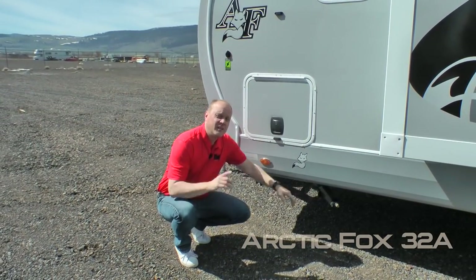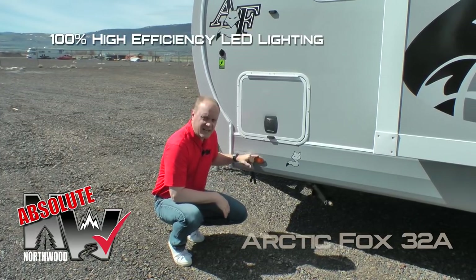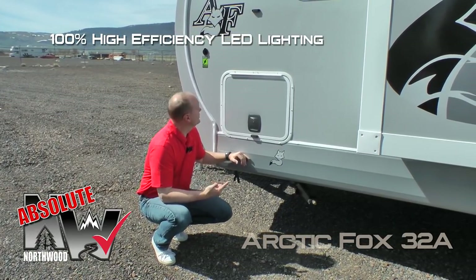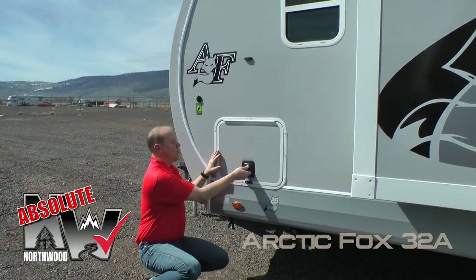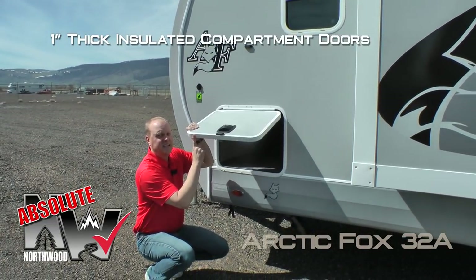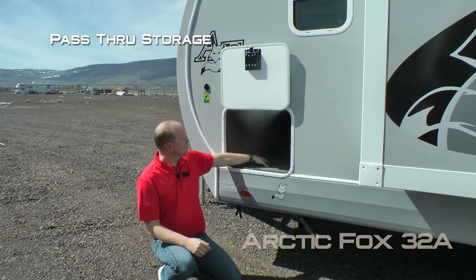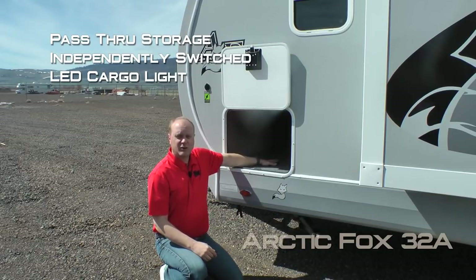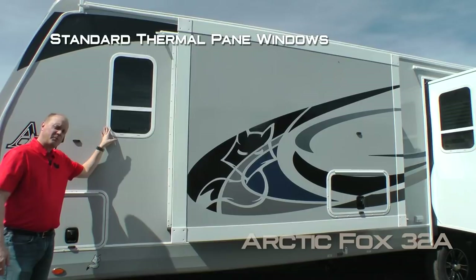Scissor jacks all the way around. Now let's talk about a few Absolute Northwood features including 100% high-efficiency LED lighting on the exterior of the coach, sidewall solar port, and all compartment doors are 1-inch thick and insulated with magnetic catches. This one houses your pass-through storage with independently switched LED cargo lights on either side — and don't forget about the slam latches. Thermal pane window is standard.